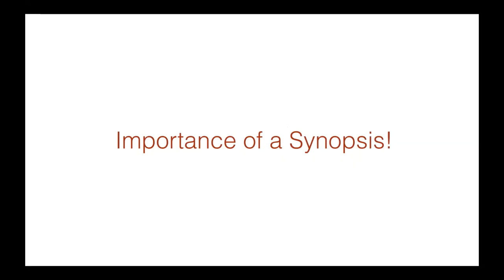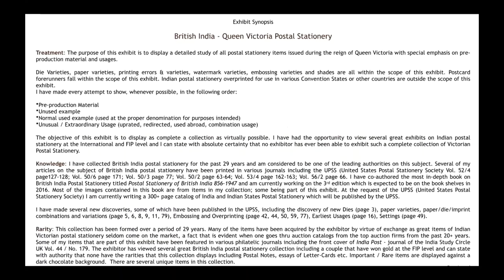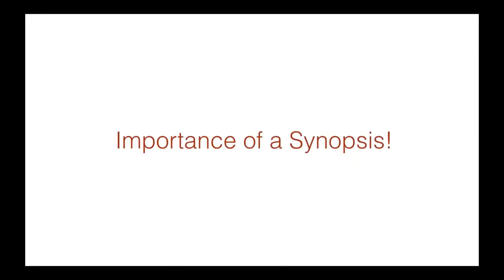Importance of synopsis. We may quite possibly be the expert on our given chosen field that we are exhibiting, but the judges don't know that. The judges will read up on your exhibit before they judge it, but the synopsis is really key to helping the judges understand your exhibit and your knowledge and your research.